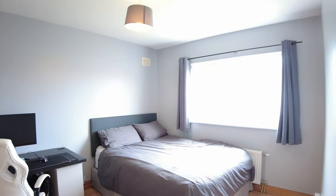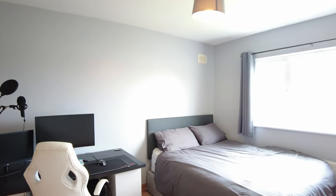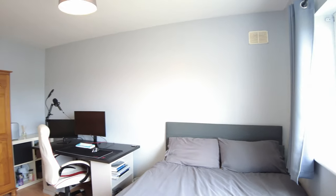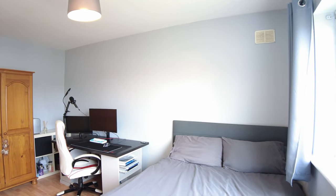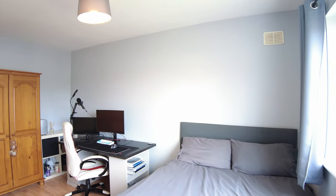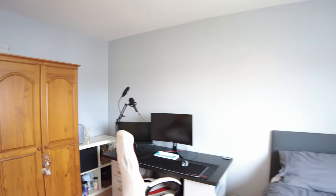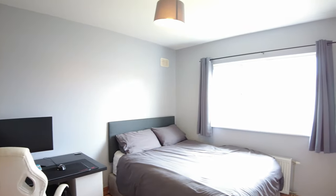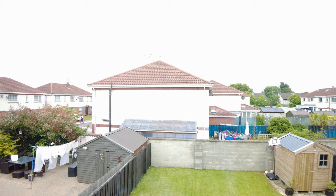The third bedroom is again a lovely big double. In this instance it's been adapted for working from home whilst still having a bed — a workstation as well as everything else. These big rooms really have the potential to let you use your house wisely according to your needs. There's also space for your wardrobe, and this room is at the back of the house, looking out over the back garden.